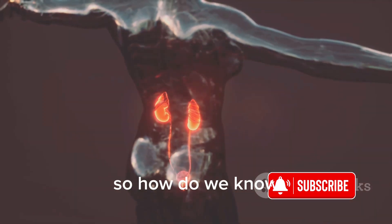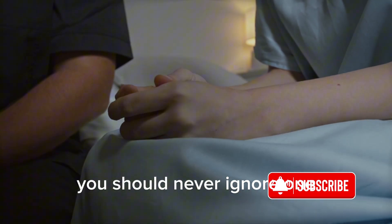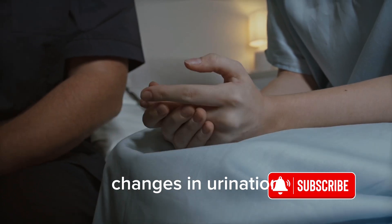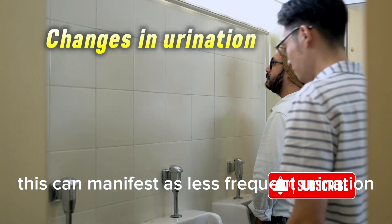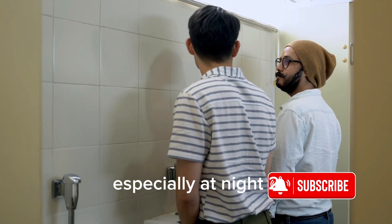So, how do we know when our kidneys are crying out for help? Here are 10 signs of kidney diseases you should never ignore. Number 1: Changes in urination. This can manifest as less frequent urination, foamy or bubbly urine, or urinating more often, especially at night.